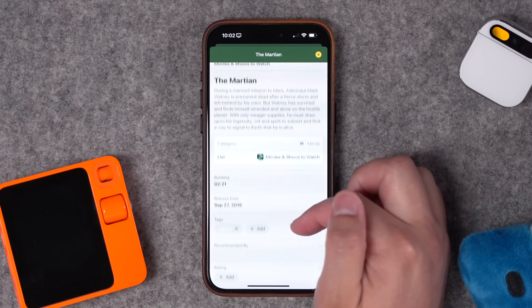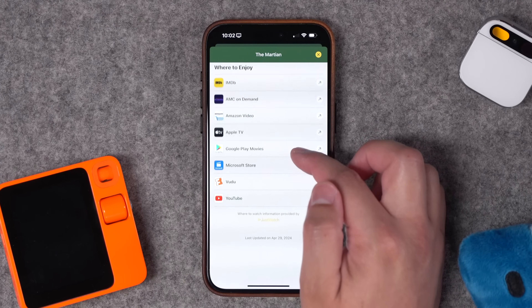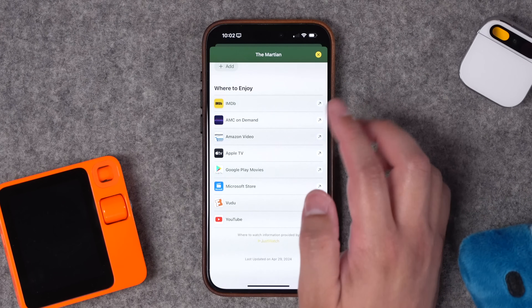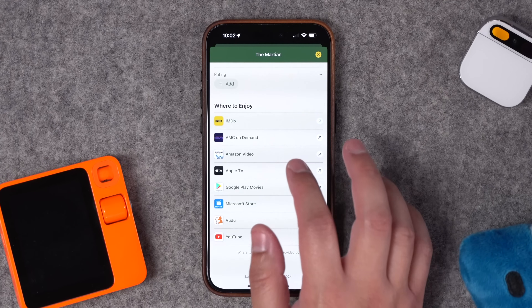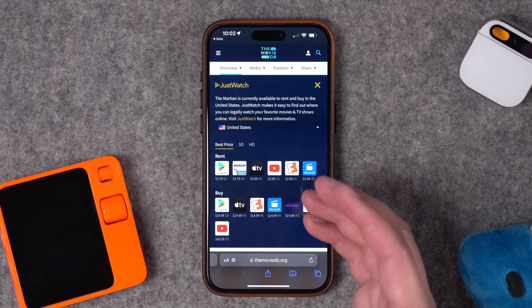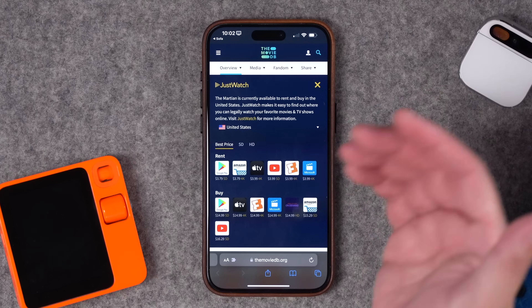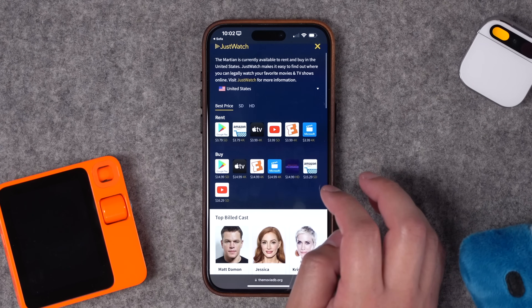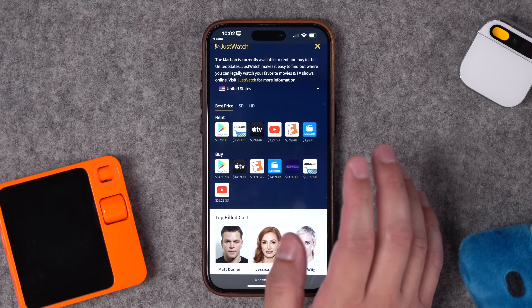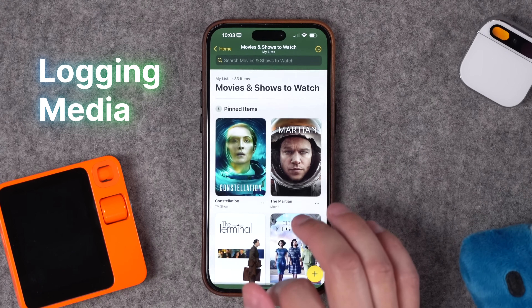You can also see where to watch something. For Constellation it just shows Apple TV Plus, but if I go to a movie like The Martian I can scroll down and see the release date, runtime, and where to enjoy it — direct links to the movie on all different platforms. Any destination in the 'where to enjoy' section is powered by The Movie Database, which also powers Casey Liss's Callsheet app. You can see where it's available for rent or streaming.